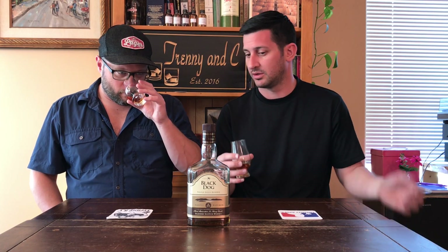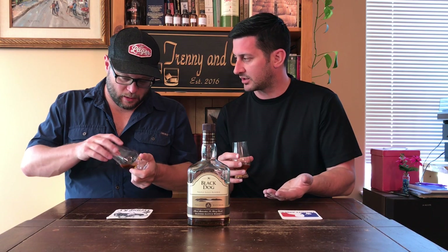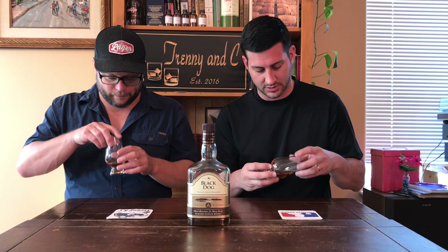This is actually one of the fastest growing brands in India. The people have spoken — they're buying it and they know what they like. So let's see if we like it. Here we go.